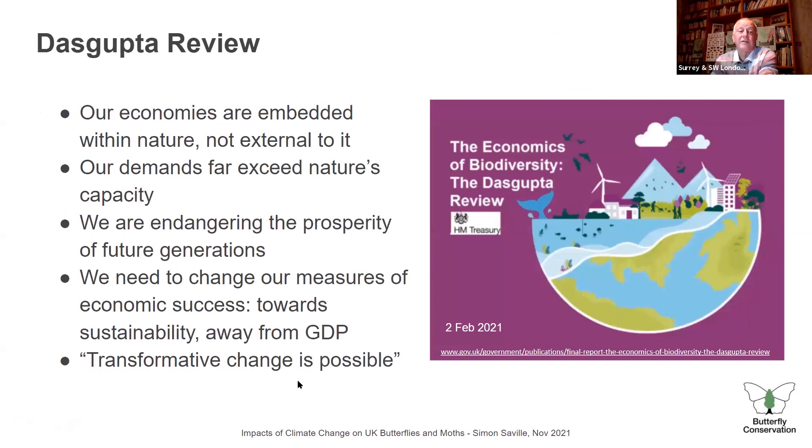The Dasgupta Review, commissioned by the government and published in February, concluded that our economies are embedded within nature, not external to it — which has been the assumption we've been making. Our demands on nature far exceed its capacity and endanger future generations. GDP is a very bad measure of economic success. As bumblebee expert Dave Goulson has said: parents will do almost anything for their children except leave them a planet that's safe to live on.